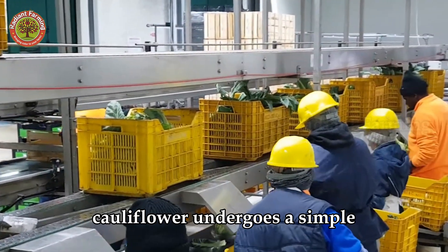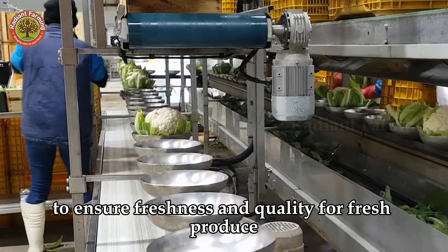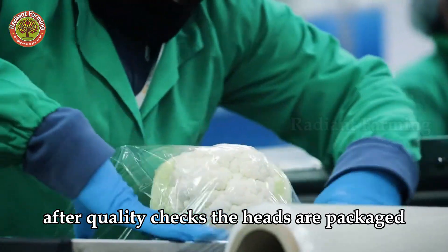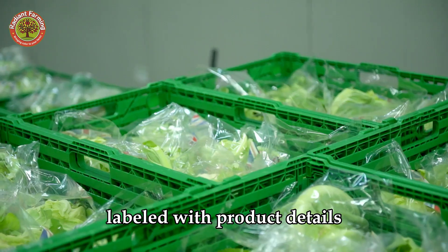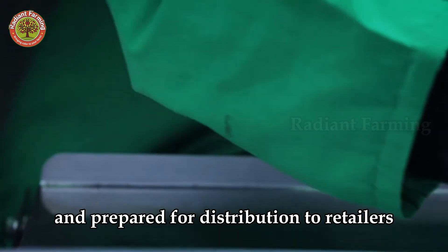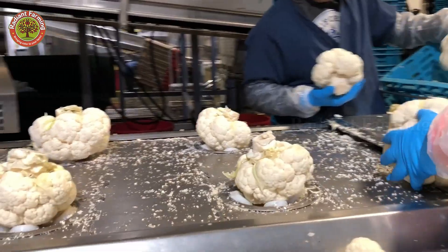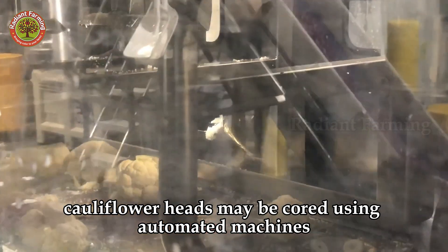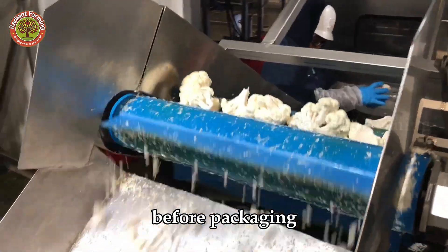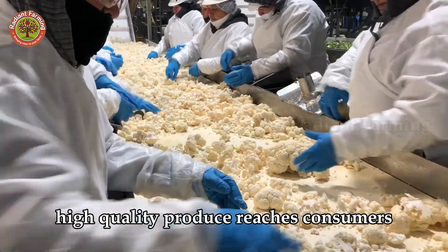Immediately after harvesting, cauliflower undergoes a simple yet effective processing routine to ensure freshness and quality. For fresh produce, surrounding leaves and stems are trimmed, leaving only the firm, healthy heads. After quality checks, the heads are packaged, labeled with product details, origin, production date and expiration date, and prepared for distribution to retailers or supermarkets. Cauliflower heads may be cored using automated machines, then washed multiple times to remove dirt and impurities before packaging. Advanced processing technology enhances productivity and ensures fresh, high-quality produce reaches consumers.